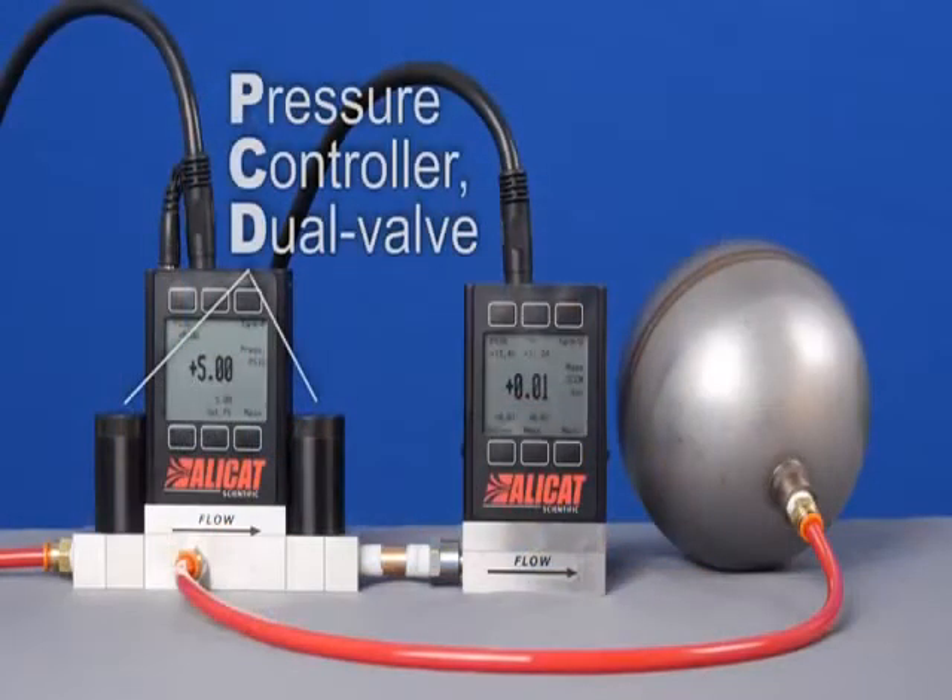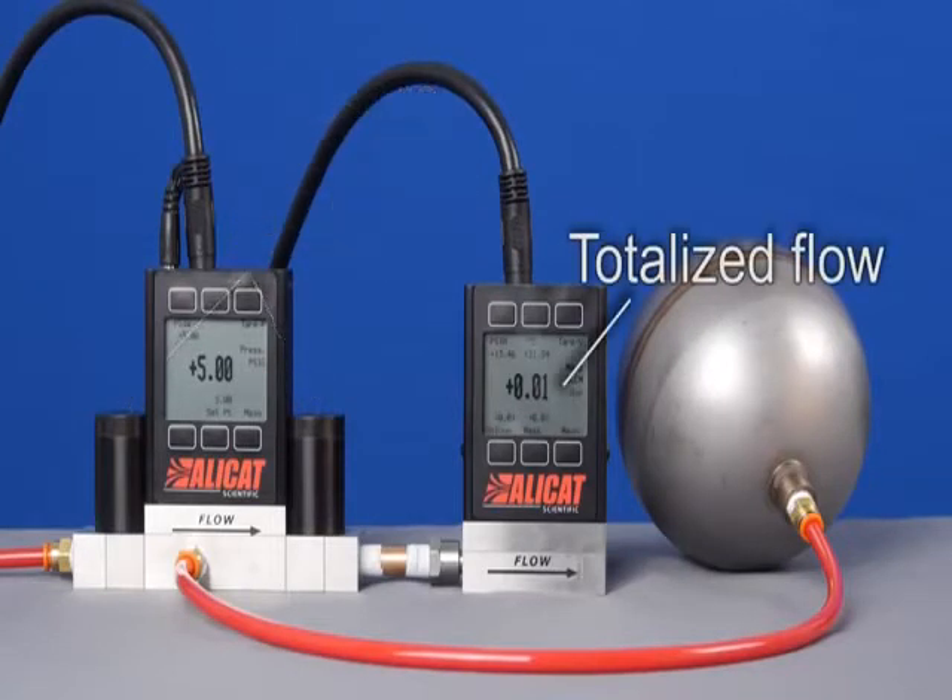AlleyCat's dual valve pressure controller incorporates a second valve to vent excess pressure. This valve opens only when needed, so almost no gas is wasted.